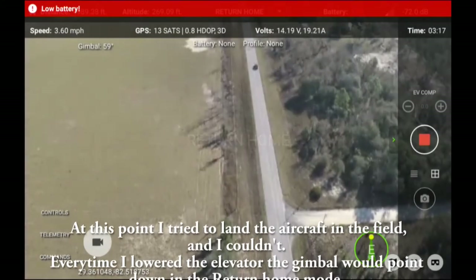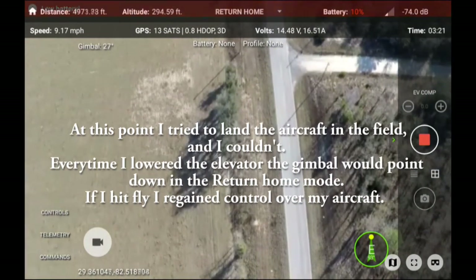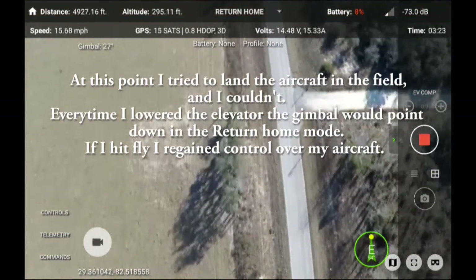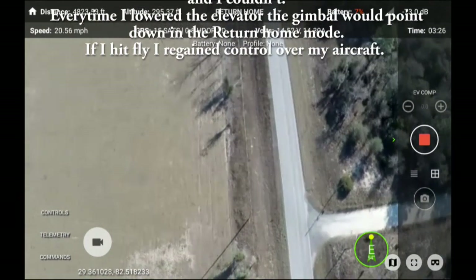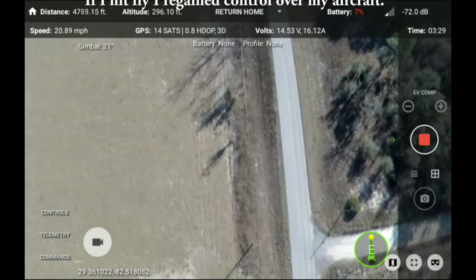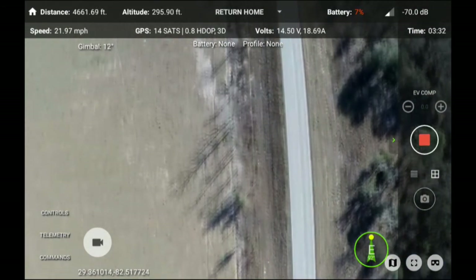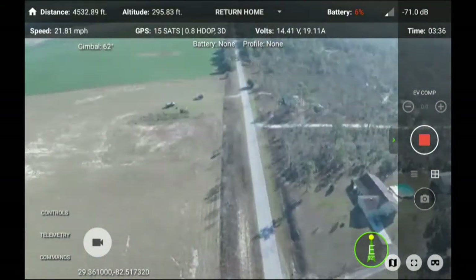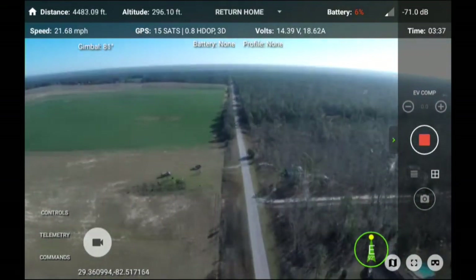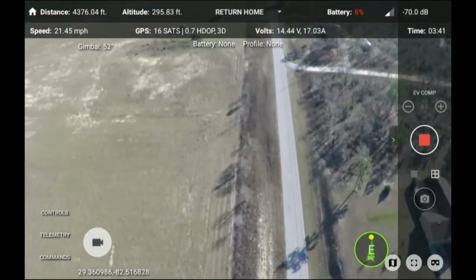I noticed the battery drop really rapidly. Battery 5%, altitude 262.96 feet, speed 0.36 miles per hour, traveled 1.36 miles, heading 61 degrees, signal 31%, recording.